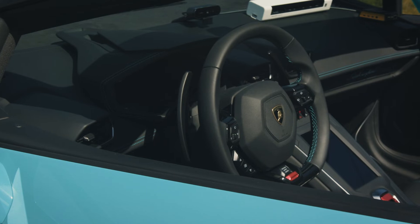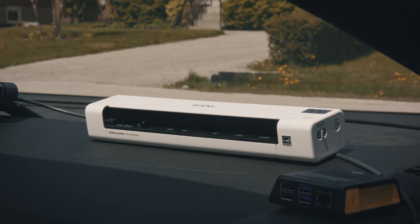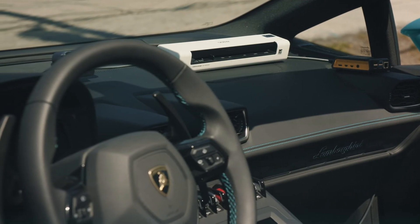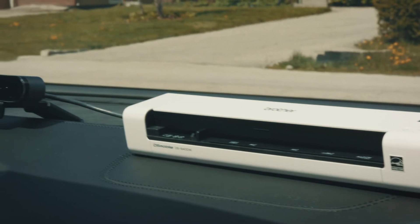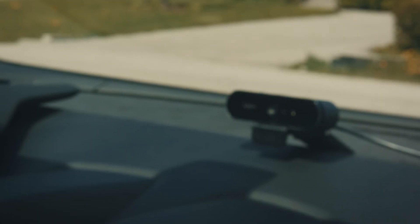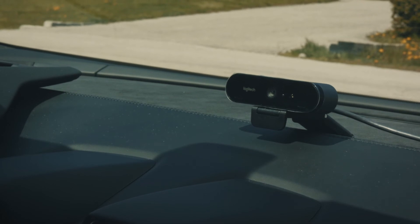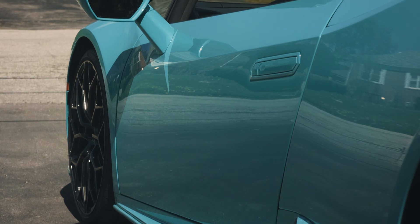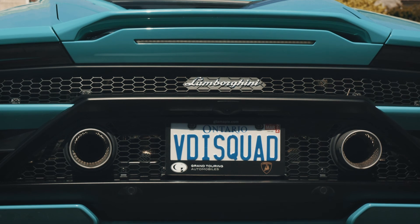In addition to this, we've started the groundwork on integrating our thin client solution from our friends at IGEL into the car as well. We have gotten our VDI working within the console of the Lamborghini. We've got our Logitech camera from our friends at Logitech that we're able to wire up and configure and test out in the coming weeks, alongside a fully functional Teams deployment running from our Citrix VDI.